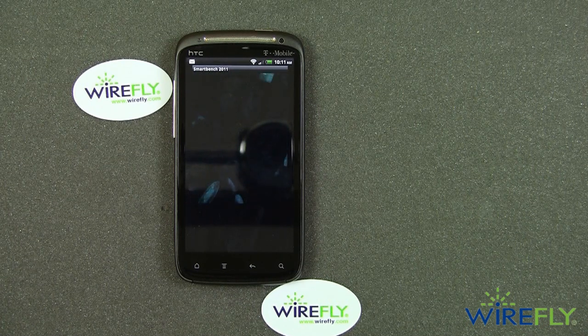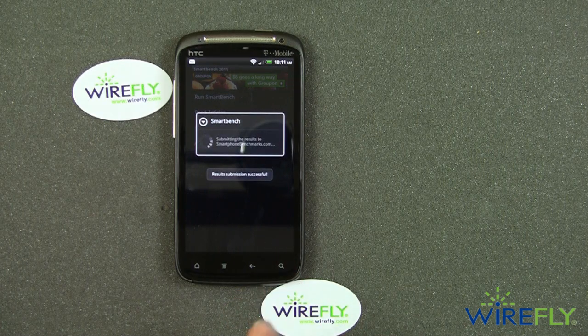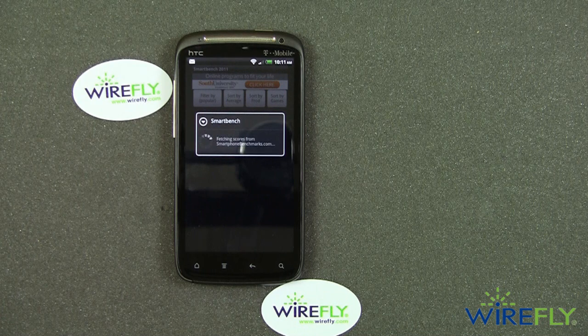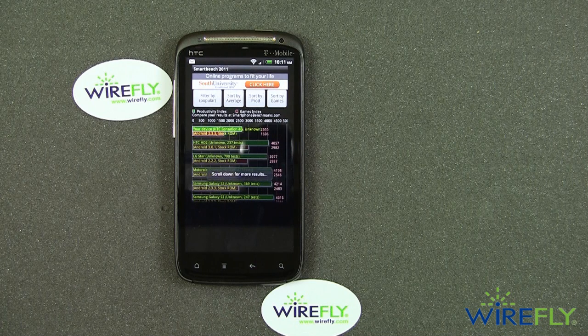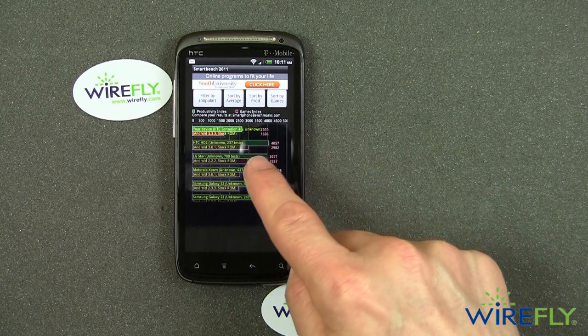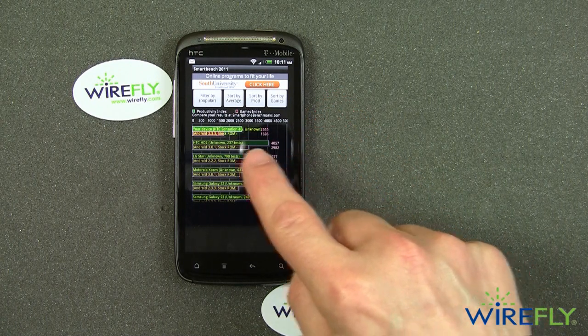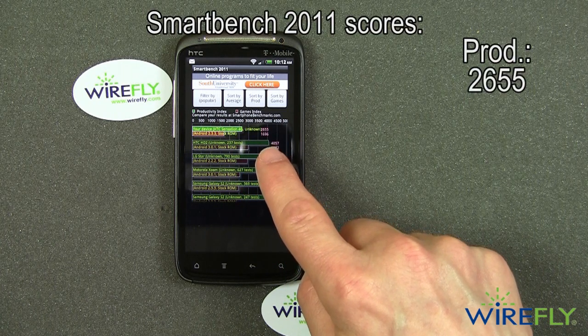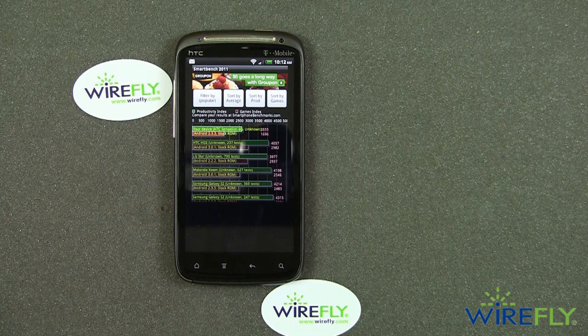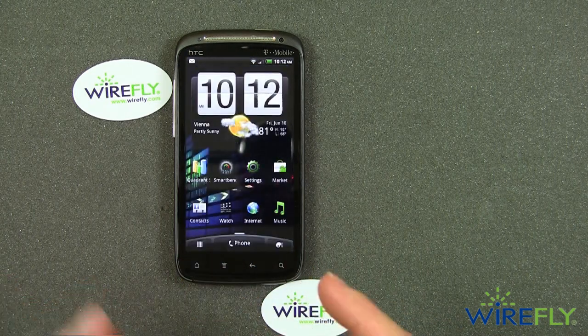This is the last test in the SmartBench suite — the jellyfish test. The phone is on local Wi-Fi since we don't get great T-Mobile signal here, and even when it shows 4G I almost never get true 4G speeds. SmartBench has two scores: the productivity score is 2655 and the game score is 1696. I was expecting higher scores, but again the explanation has to do with that asymmetrical dual-core processor technology in the HTC Sensation and other HTC dual-core phones like the EVO 3D.